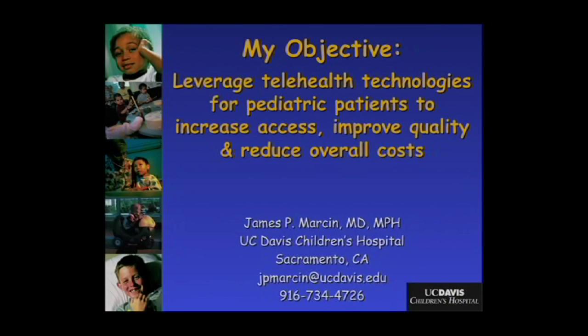Overall, our team's objective is to use these telehealth technologies to increase access for pediatric patients, improve overall quality, and simultaneously reduce overall healthcare costs. I want to quickly acknowledge and thank my mentors and supporters: Ann Madam Rice, Carol Robinson on the health system side, and Dean Claire Pomeroy and Tom Nesbitt on the School of Medicine side. Thank you.